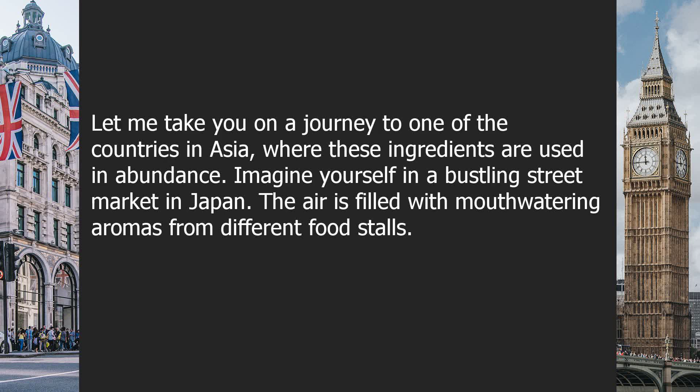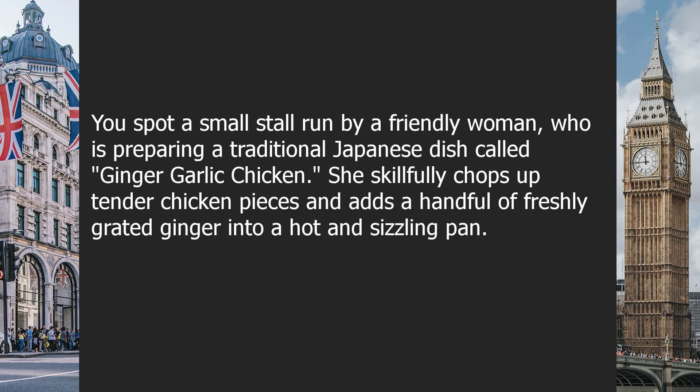Let me take you on a journey to one of the countries in Asia, where these ingredients are used in abundance. Imagine yourself in a bustling street market in Japan. The air is filled with mouth-watering aromas from different food stalls. You spot a small stall run by a friendly woman, who is preparing a traditional Japanese dish called ginger-garlic chicken.